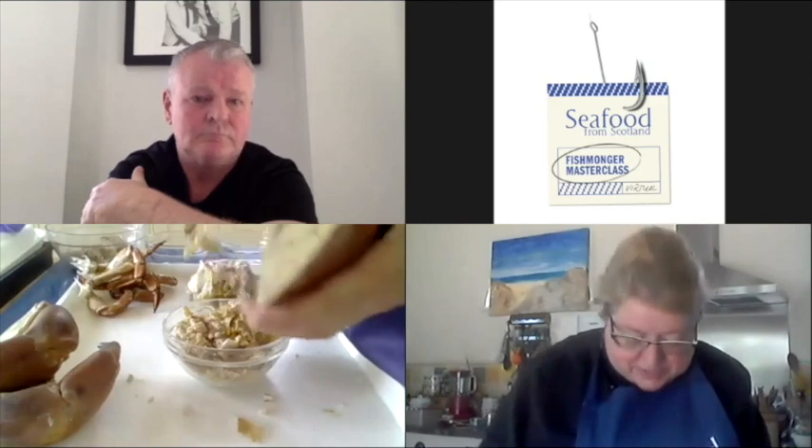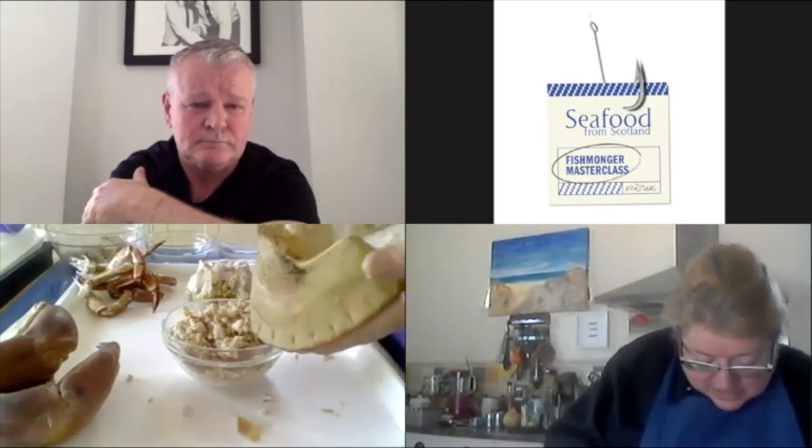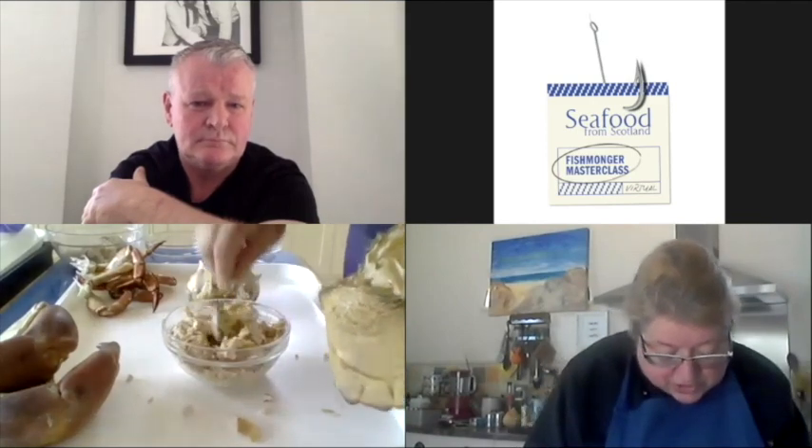How long do you cook your crab for? I would say 15 minutes per 500 grams is about ideal. This is just under a kilo so I'd have cooked it about 20 to 25 minutes. You can do it in court bouillon — at one point they probably even cooked it in seawater. Most of the brown meat is coming out now — it's one of the best crabs I've seen, absolutely full of brown meat.